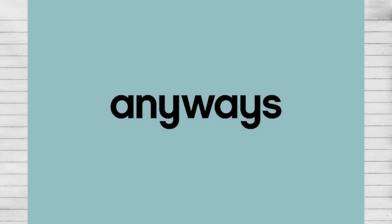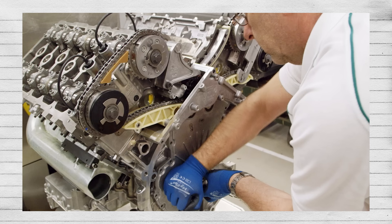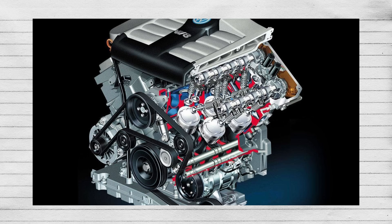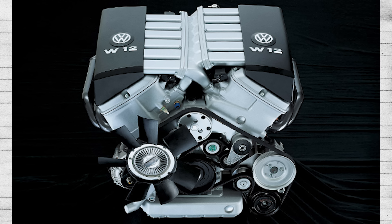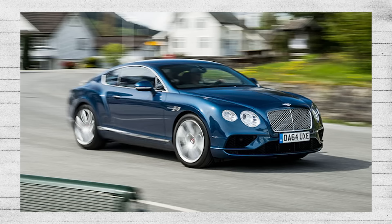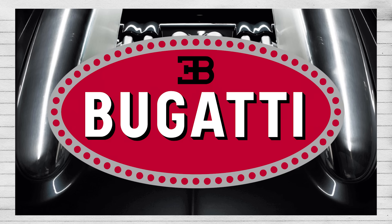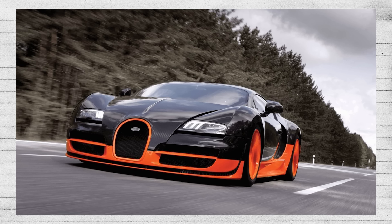Volkswagen Group, for whatever reason, really gets off on W-engines — they have a serious passion for them. They set out in pursuit of a wider engine layout and ended up creating a modern and efficient four-bank method, which is basically shoving two V-engines together. They started off by creating a W8 as a prototype, which eventually led to the W12 in the Nardo concept, Volkswagen Phaeton, and Bentley Continental GT, and ultimately to the W16 in the Bugatti Veyron, which is also quad-turbocharged. Even as a Koenigsegg fanboy, I can appreciate the development and effort it took Volkswagen to achieve this.